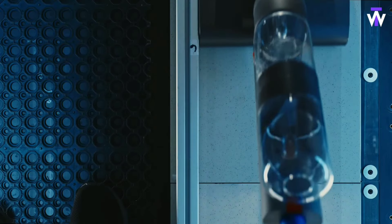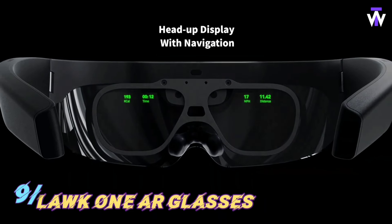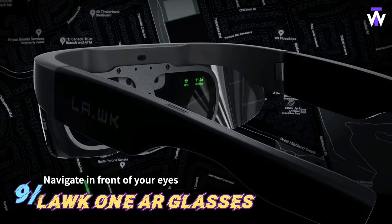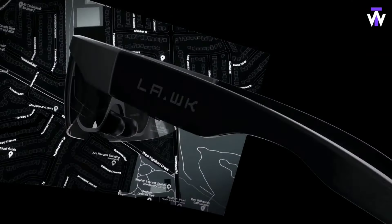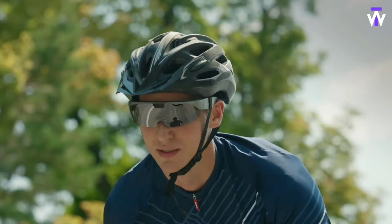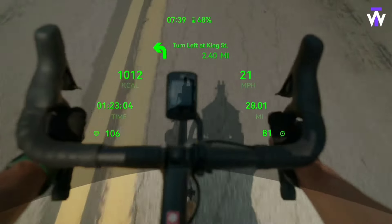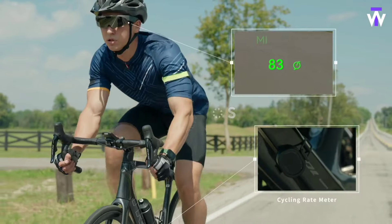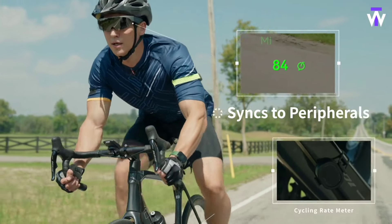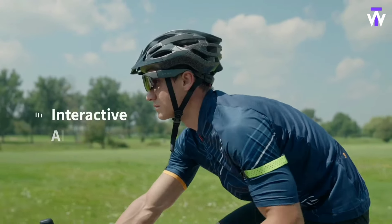Ideal for busy households, it provides a thorough clean without the hassle. Ipsos, an international research company, recently conducted a study on sports activities across different countries. The Dutch ranked highest, spending an average of 12.8 hours per week on sports, with Germany and Romania close behind at 11 hours. This positions these countries as ideal markets for the L1 augmented reality glasses, designed specifically for sports enthusiasts.